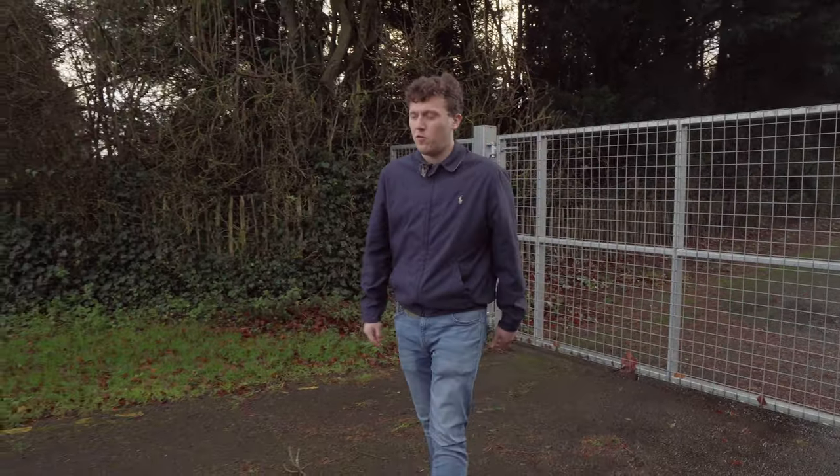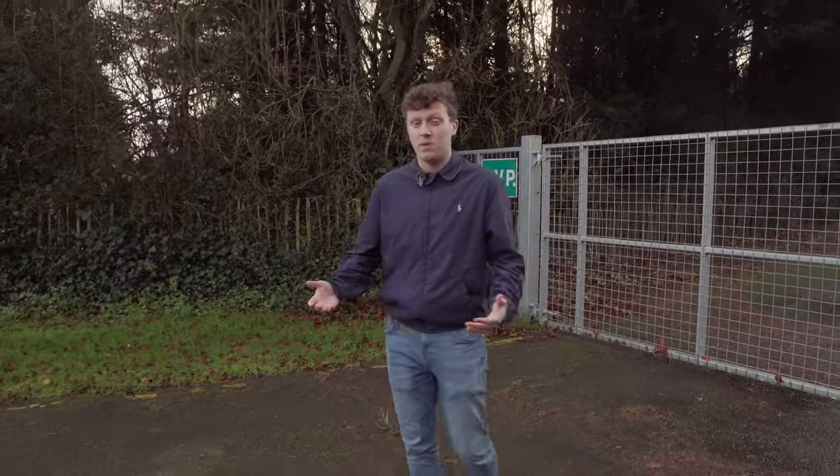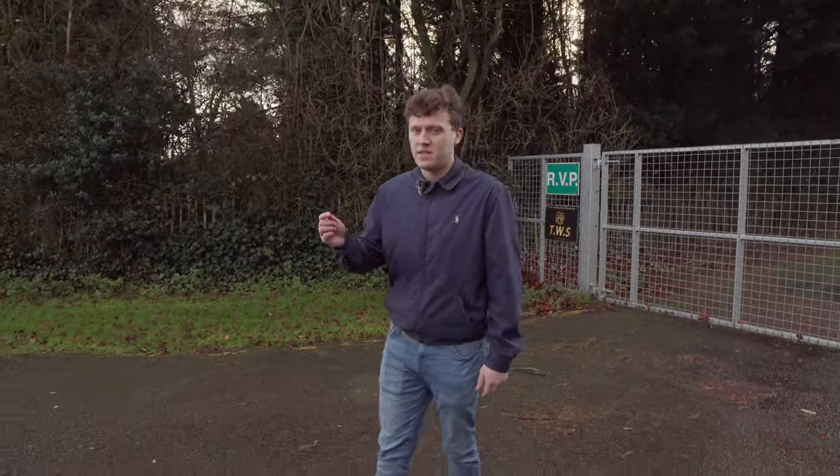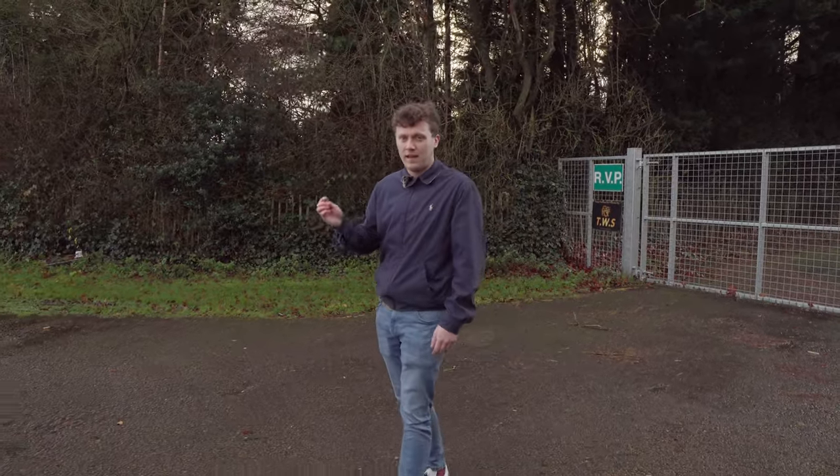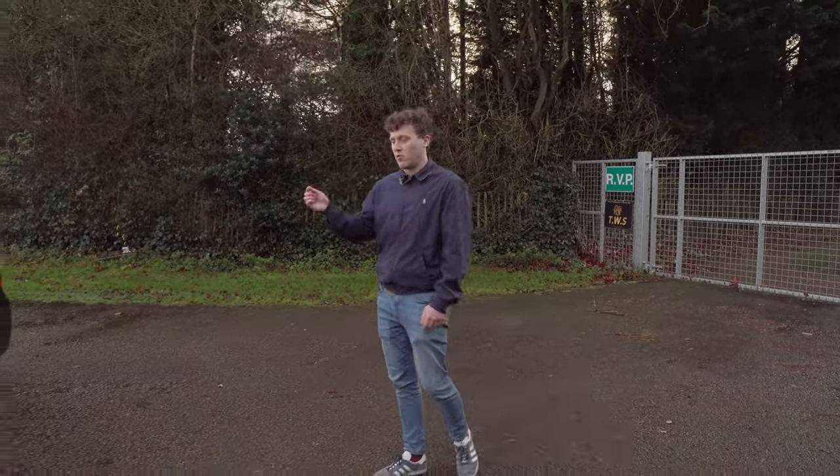So I've owned my E86 Z4 for the last two and a half years, but I recently let go of that car. We'll get on to the reasons why in just a minute, but for now I want to introduce you to my 2011 E90 BMW 335i.